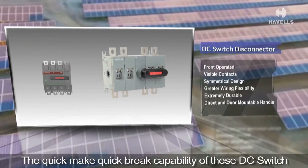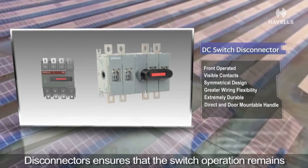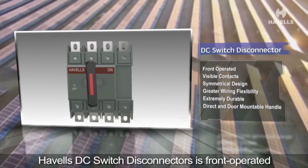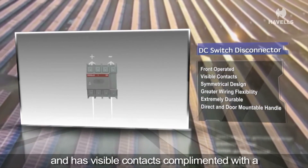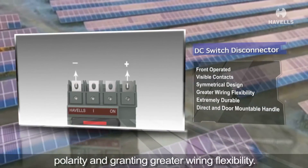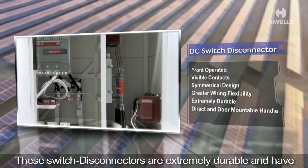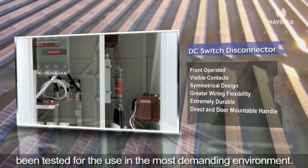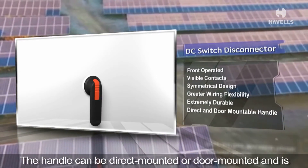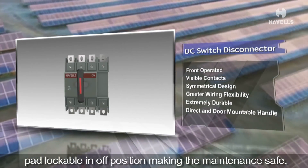The quick-make quick-break capability of these DC switch disconnectors ensures that the switch operation remains immune to voltage peaks. The Avels DC switch disconnector is front operated with visible contacts and a symmetrical design, making connections independent of polarity and granting greater wiring flexibility. These switch disconnectors are extremely durable, tested for the most demanding environments, with a handle that can be direct or door mounted and is padlockable in the off position, making maintenance safe.